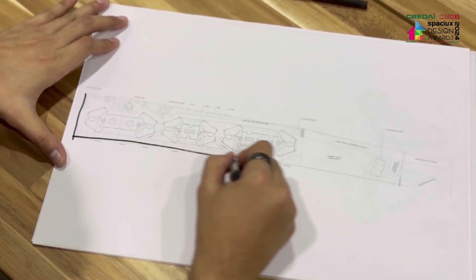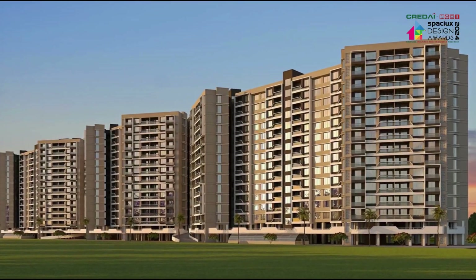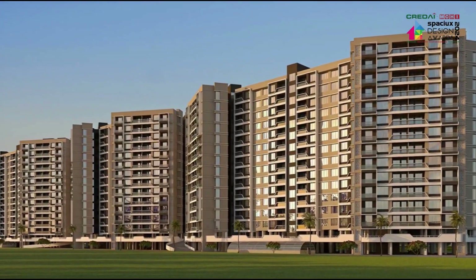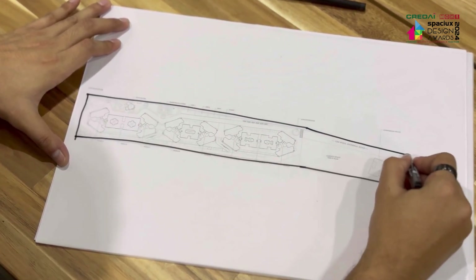The topography of the site allowed us to rise above the conventional, enabling us to craft the tallest towers in the vicinity, fulfilling the aspirations of the client. Moreover, with the surrounding buildings adhering to basic rectangular forms, our client sought differentiation.